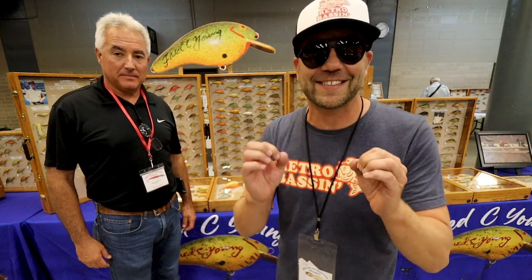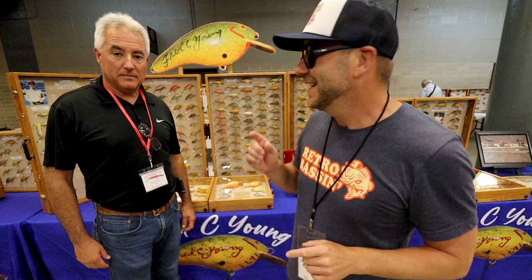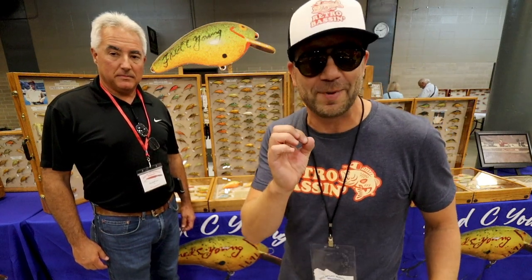Welcome to Retro Bassin. We are at the National Fish and Lure Collectors Club standing next to Russell Kerr, who has the best-in-show display. As you can tell, it's all about the Fred C. Young Big O.